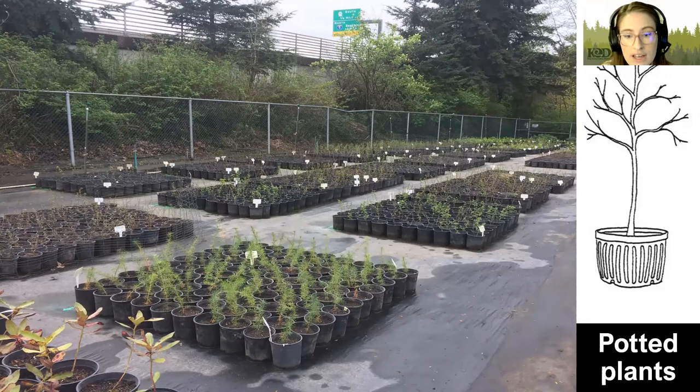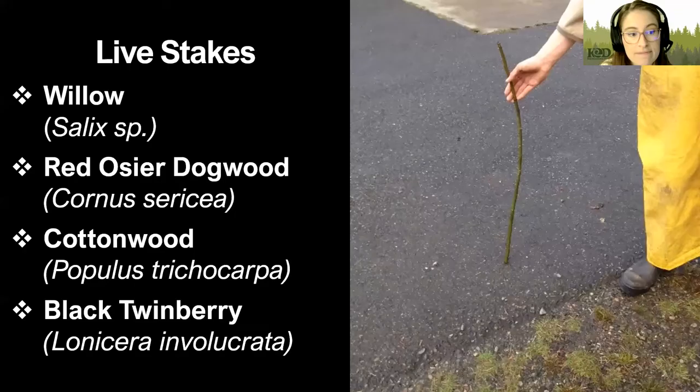Another con is that potted plants may come with weeds from that nursery — nurseries have weeds in them, and there may be seeds in the soil that introduce something unwanted to your property. They can also take up a lot of room when transporting them, so you might need a truck to get 100 plants, whereas other options don't require that.